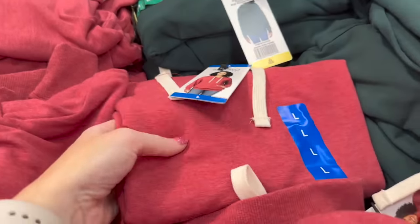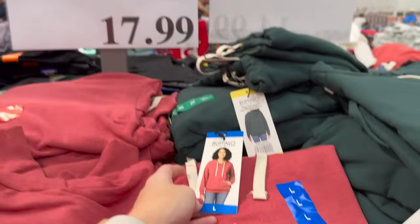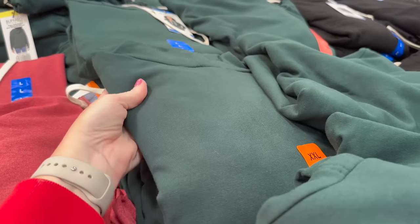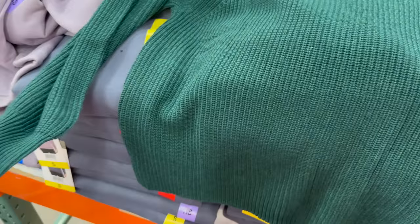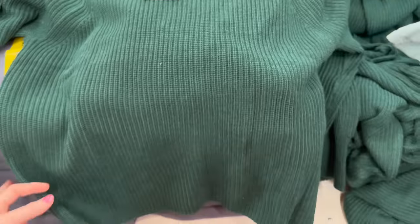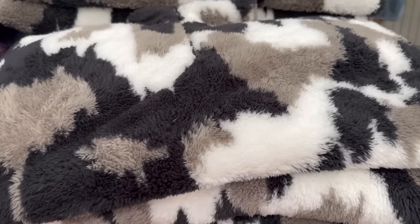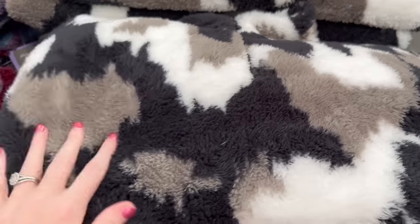They have hoodies for $17.99 — yes, sign me up! They also have these in green, which I love. Jessica Simpson sweaters are only $7 — must be on clearance — which would be perfect for a holiday party.